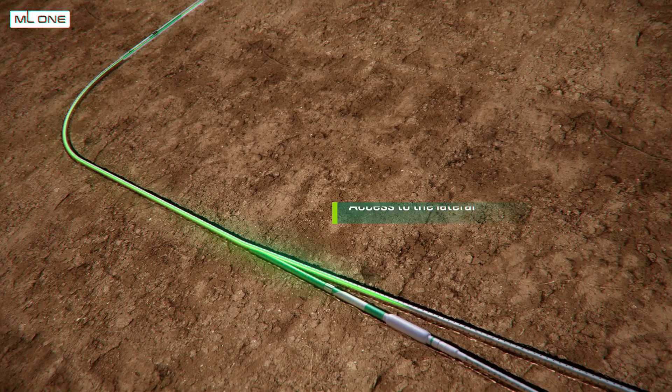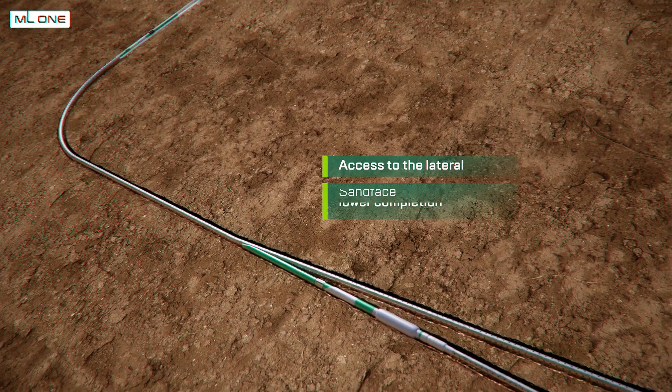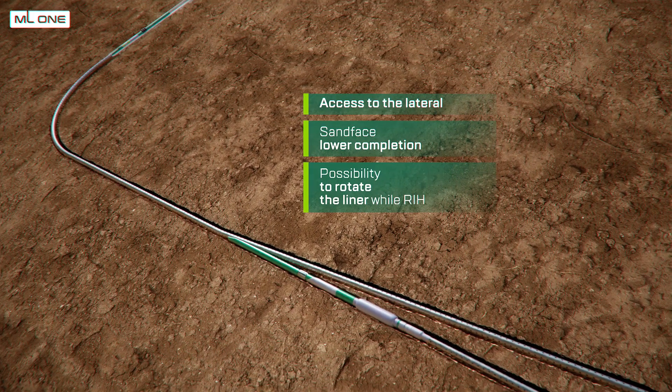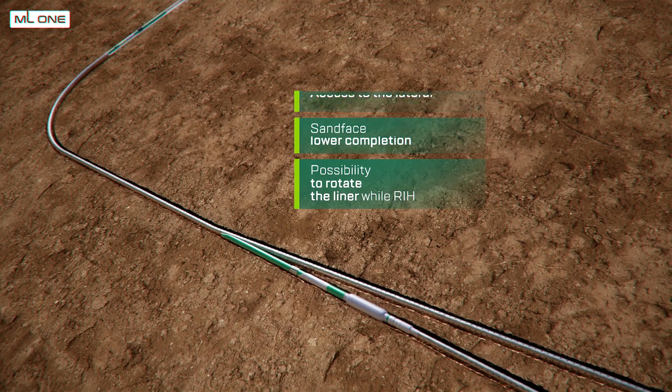TAML 1 system advantages include access to the lateral, sand face lower completion, and high torque application if running the liner with rotation down to the target depth is required.